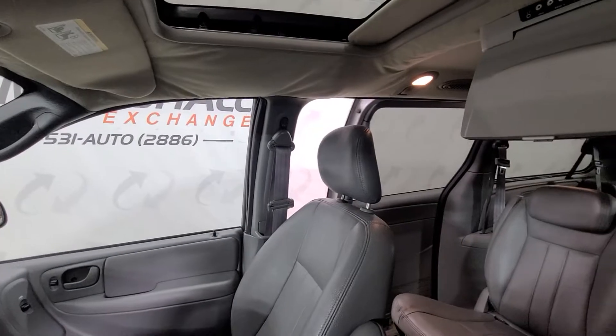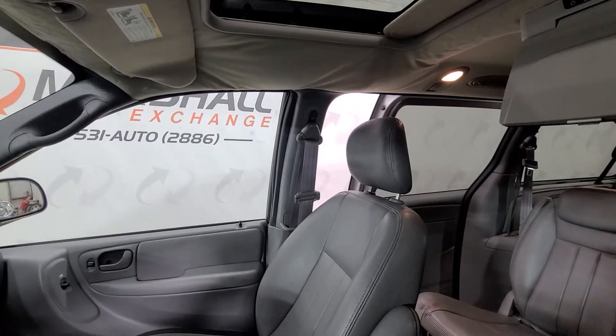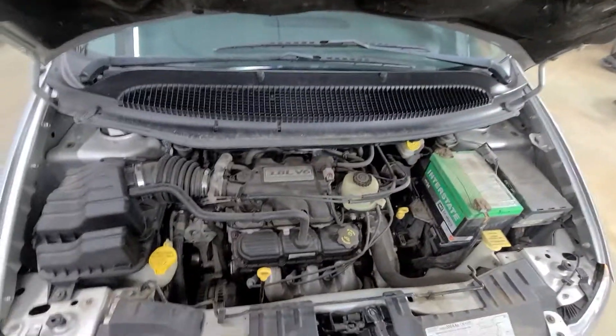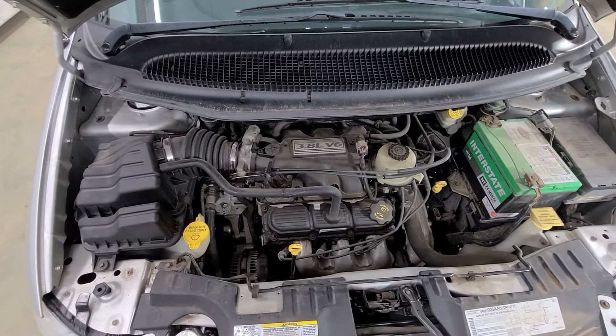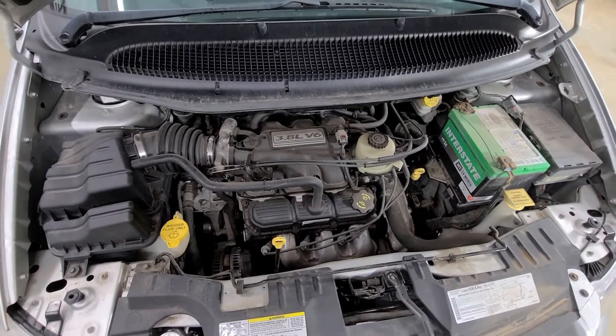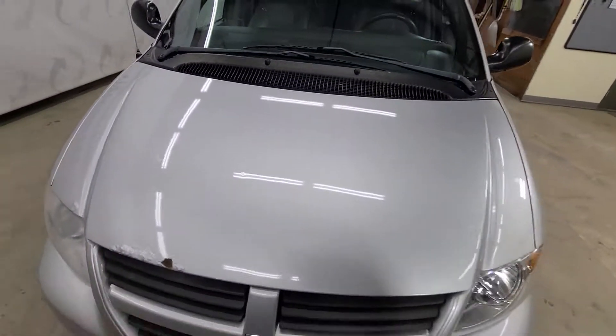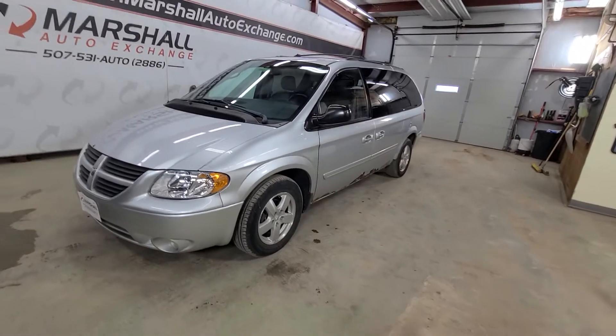The driver side power door no longer functions, but the passenger side does work, which is actually super convenient for drop-offs — you pull up and pop the door open. We'll go ahead and pop the hood quick and let you listen to it run. It's a 3.8 liter V6, nice strong running motor. Transmission shifts nice and smooth as it should. No knocks, no ticks, anything like that. Great price point van — runs and drives nice.